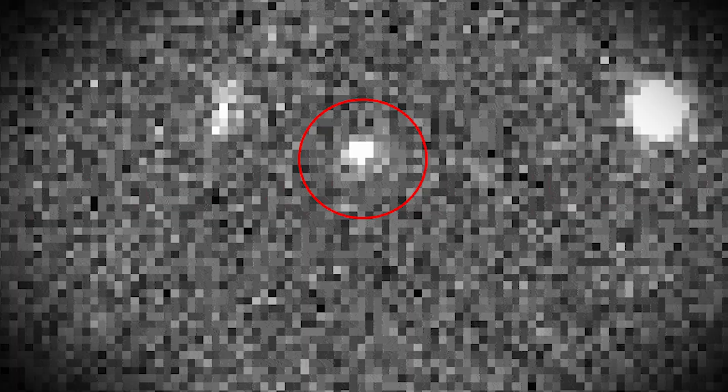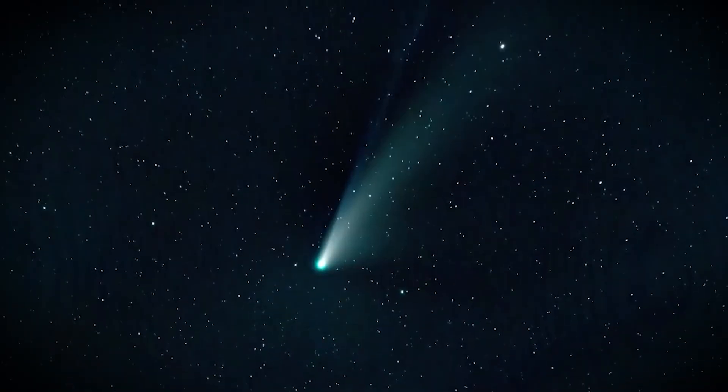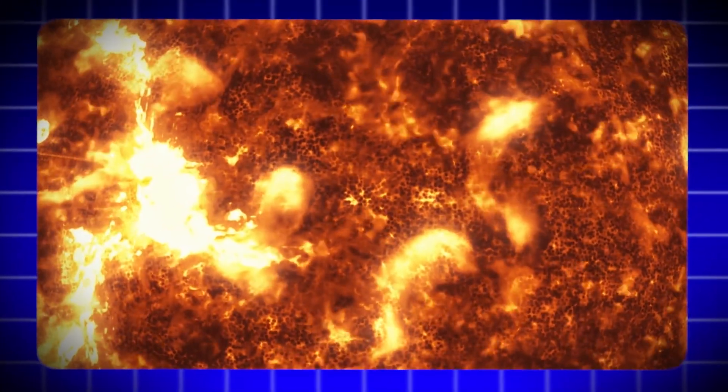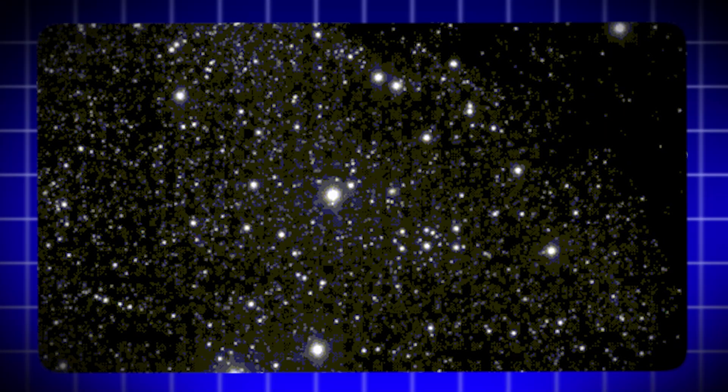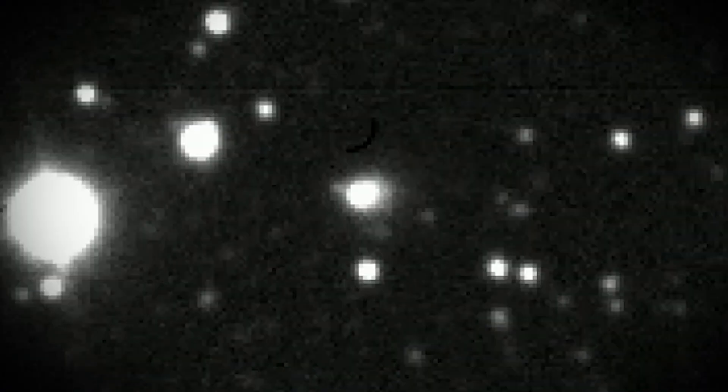No tail. No dust cloud. Nothing to show that it just lost a huge amount of mass only weeks earlier. Most comets, even when they calm down, still show leftover dust trailing behind them. Residual debris lingers for days or weeks because it takes time for solar radiation to push it away. But 3i Atlas skipping all of that and showing up as a clean little point is just strange.